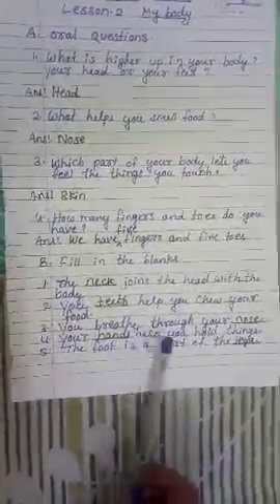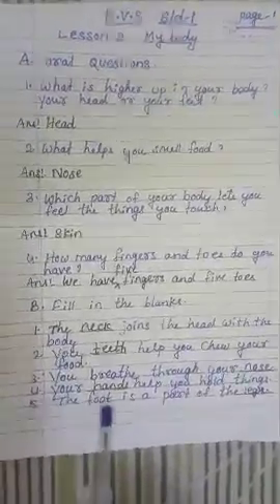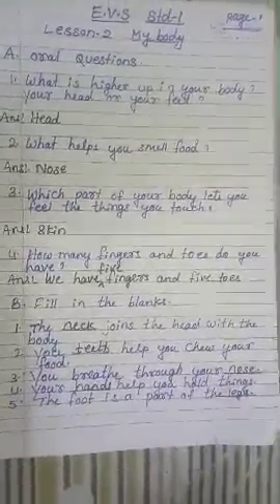4. Your blank helps you hold things — the answer is hands. 5. The foot is a part of the blank — and the answer is leg.